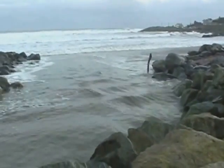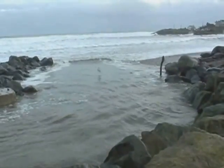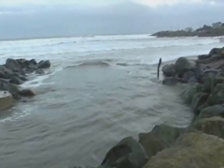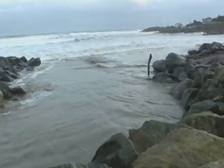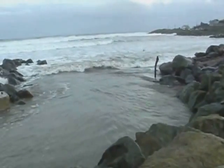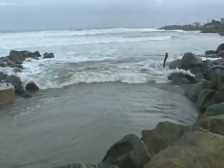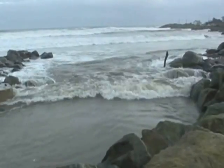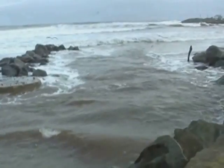Here we see a small wave being formed. As the river speeds up and goes out into the sea, the incoming waves stop it and set it back up. This is what creates a sort of wave.